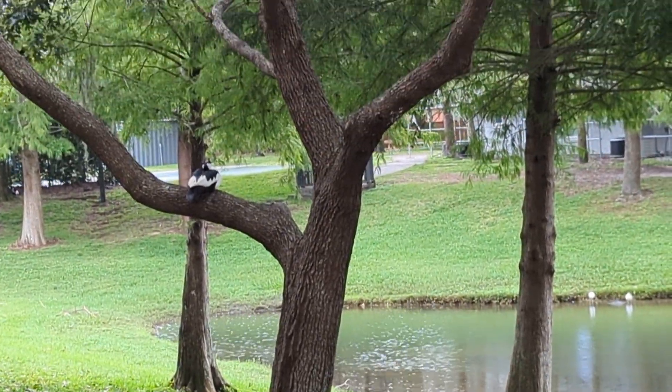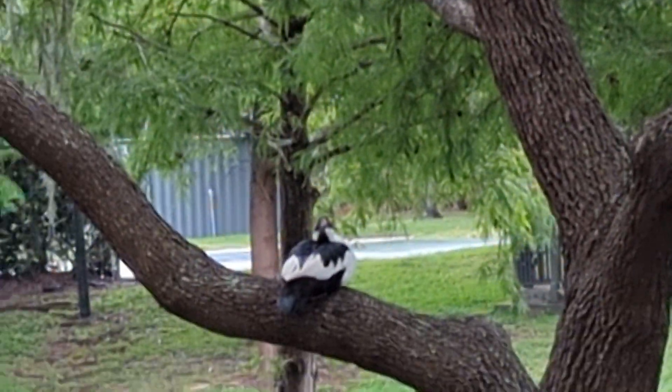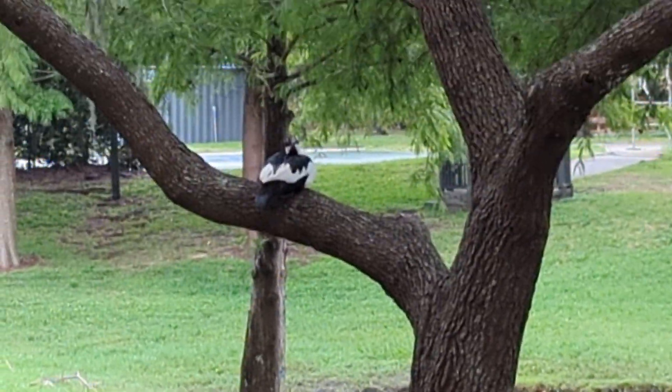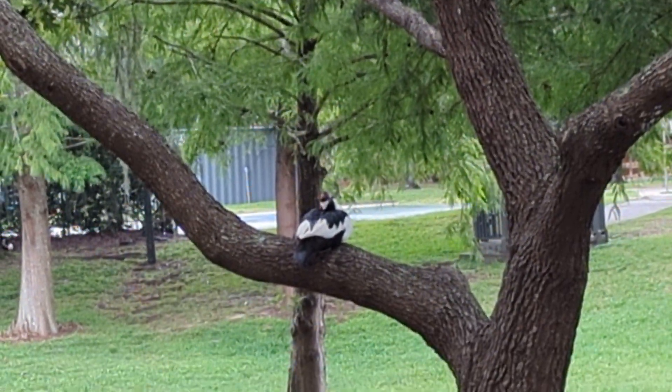Good afternoon everybody, this is Cameron. It is Tuesday afternoon and I'm filming the Muscovy duck in the tree.